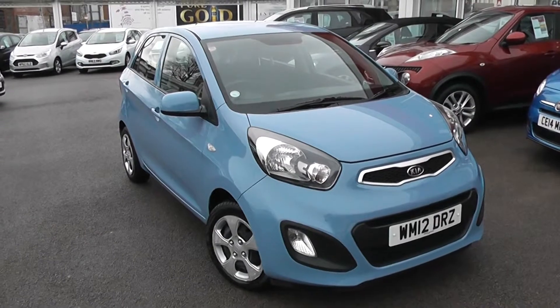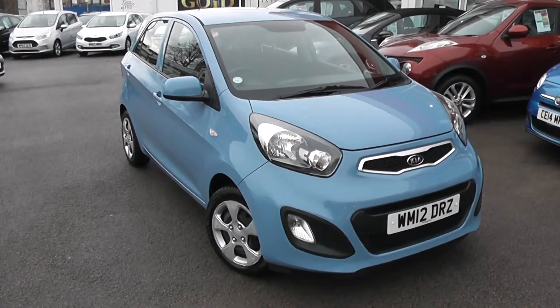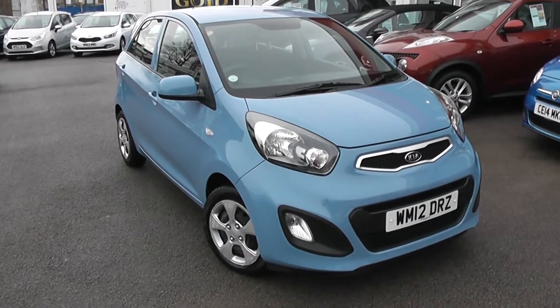Welcome to Wessex Garages Used Cars Online, who have the Kia Picanto 1. This car is registered to a 12 plate, it's a 1.0L petrol with manual transmission, and it's finished in blue breeze.